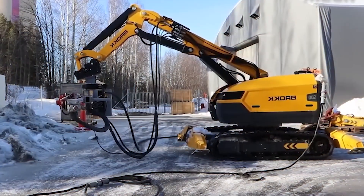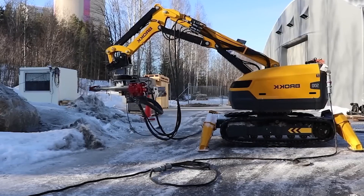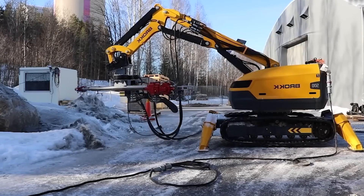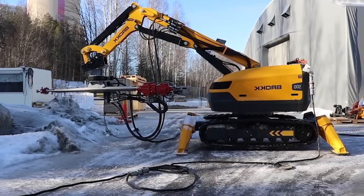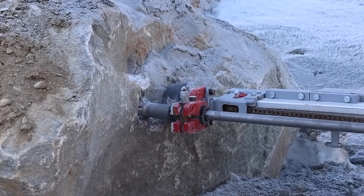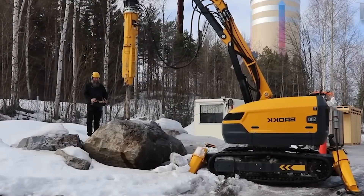Despite its relatively small size, the Brock 500 machine has the highest power in its class for various construction tasks. It runs on a 41-kilowatt engine and can be equipped with various attachments. The machine weighs 5.2 tons.